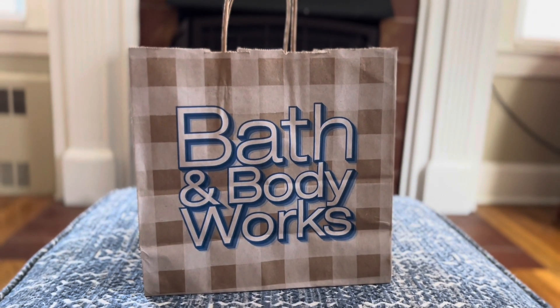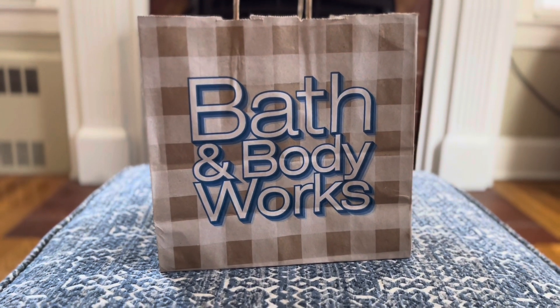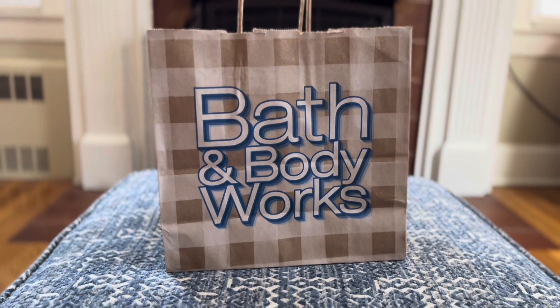Hi, I'm Jen. This is Just Jen's Things — these are things that make me smile. In today's video, we have a Bath and Body Works haul from the soap sale on Saturday.